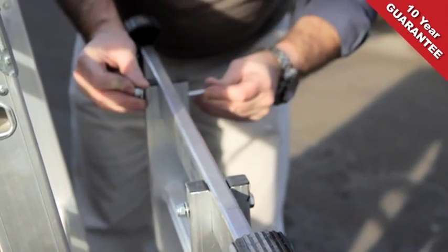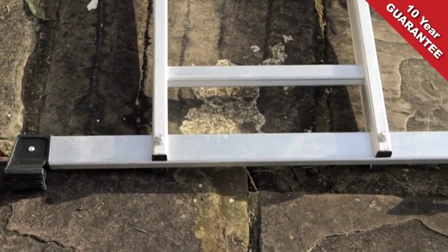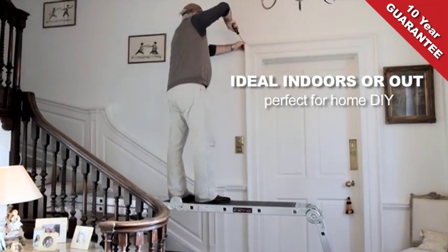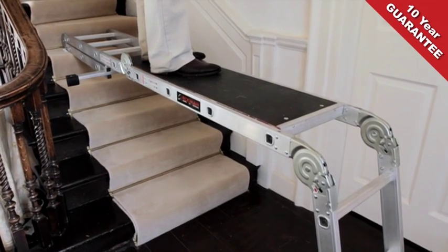A pair of super-wide slip-resistant stabilisers are also included with every ladder, for climbing with confidence and to give you a rock-steady base, with a sturdy quick-fit six-foot four-inch non-slip platform supplied as standard. Great for using the ladder as a workbench or as a raised platform.